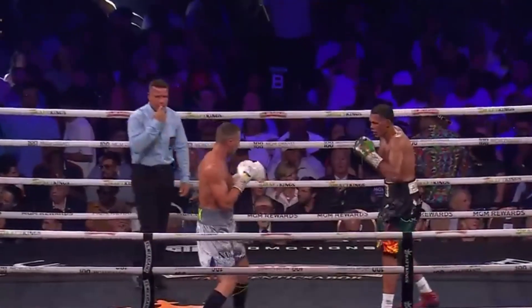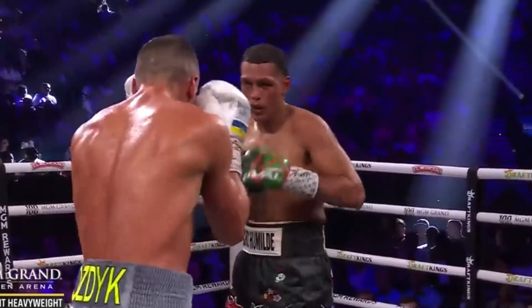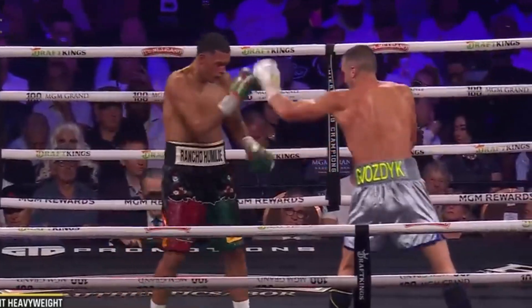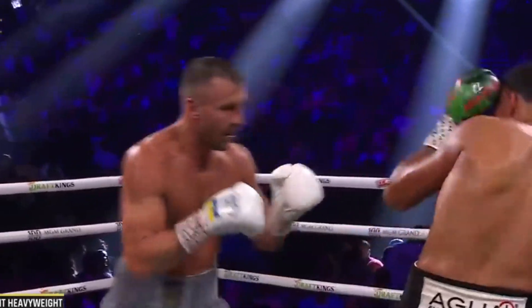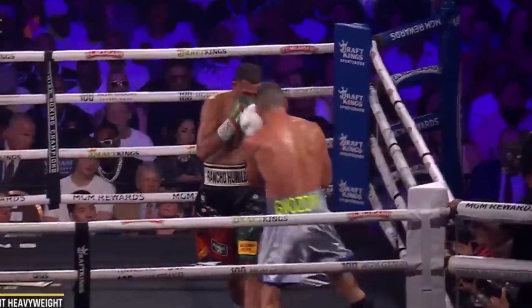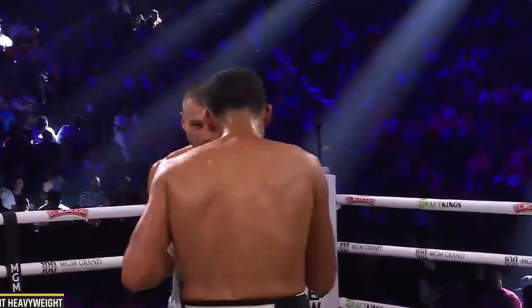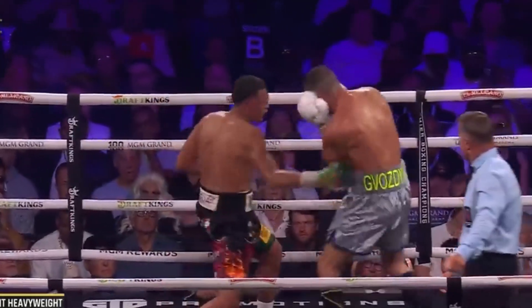Vozdik probably did more in that last round. Round 11 has arrived here at the MGM Grand Garden Arena. David Benavidez has outlanded Vozdik 190 to 124 punches total, 73 to 27 edge in terms of body punches landed, but we have not seen the high volume we're used to. Benavidez trying to stop him with a body shot — and there's that cut on Vozdik in this light heavyweight bout.